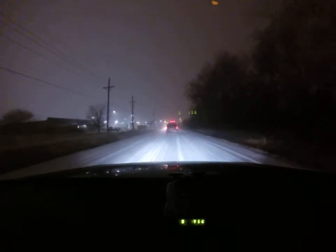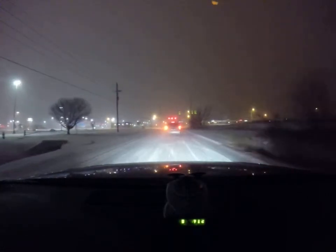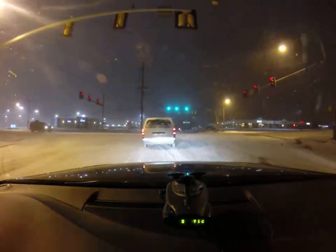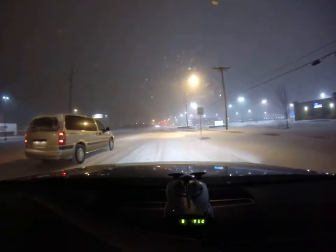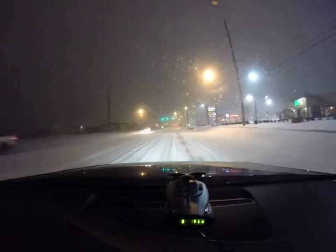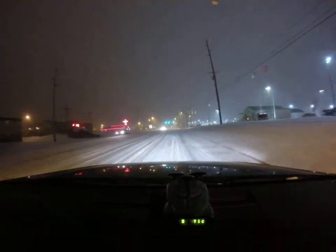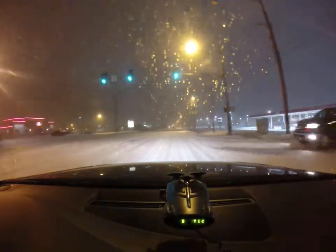I'm hoping it doesn't look this bad in Tulsa. We'll go ahead and go left here onto Perkins, which is the main road here in Stillwater — it's also a highway. As you can see it's not much different here; there really is no clearing in the snow at all to see the road, and it is still falling at an incredible rate.